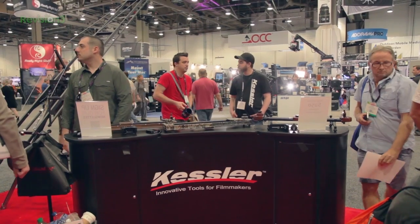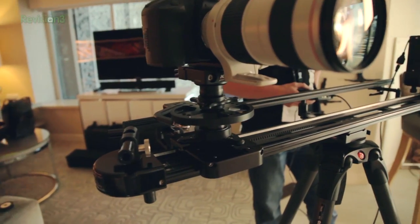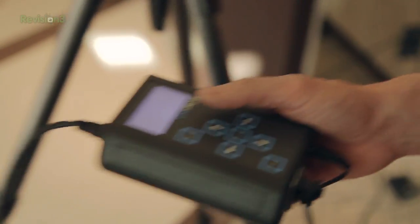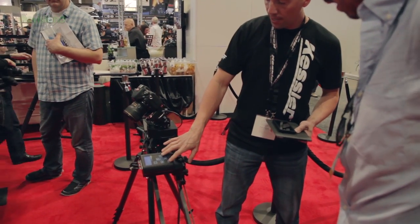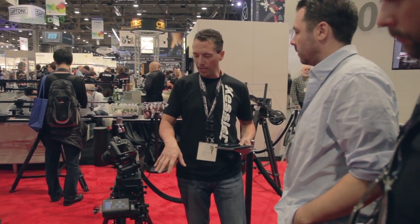Next, I stopped at the Kessler booth. They have that Parallax system that you may have seen already, which gives you an automatic pan for your shots — a really simple but genius add-on to your slider. They also have the new UniDrive, which is a fully digital system, kind of like the little brother to the CineDrive — pretty much a stripped-down motion control system. Super compact, so very easy to travel with and set up. Not as capable as the CineDrive, of course, but I'm already thinking of all the things I can do with it.